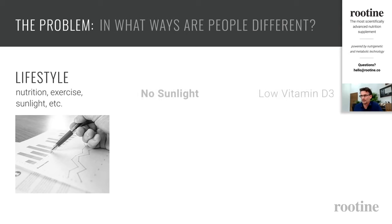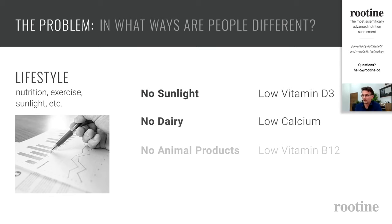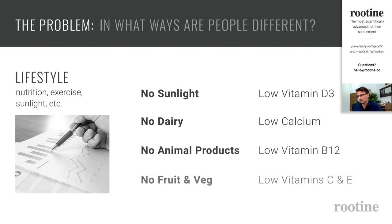For example, there's quite a strong link between a lack of sunlight and vitamin D3 deficiency, because when people don't go out into the sun, UV rays don't get the chance to touch the skin and the body cannot produce vitamin D3. Other aspects such as avoiding dairy could lead to lower calcium intake; being vegan or vegetarian makes you more prone to vitamin B12 deficiency. This is probably the easiest way of personalizing through a questionnaire, but it's also probably the least scientific, since just because a person doesn't go out into the sun doesn't necessarily mean they're very deficient.